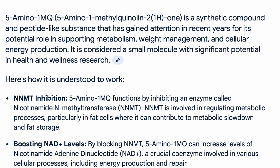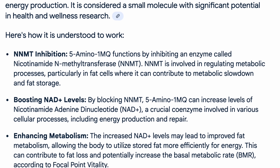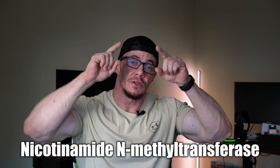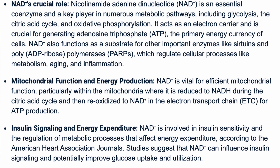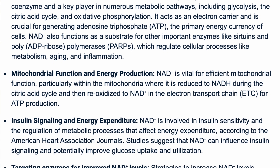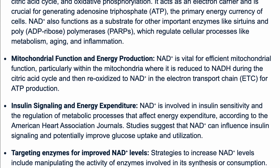Last but not least: 5-Amino-1MQ. This one doesn't affect hunger, hormones, or your nervous system — it works on fat loss at the cellular level. 5-Amino-1MQ is a small molecule that inhibits an enzyme called NNMT — nicotinamide N-methyltransferase. NNMT activity tends to be higher in white adipose tissue and is associated with slower metabolism, insulin resistance, and fat gain, especially visceral fat. Blocking that enzyme frees up NAD+ production, kickstarting better mitochondrial function, improved insulin signaling, and higher energy expenditure even while resting.